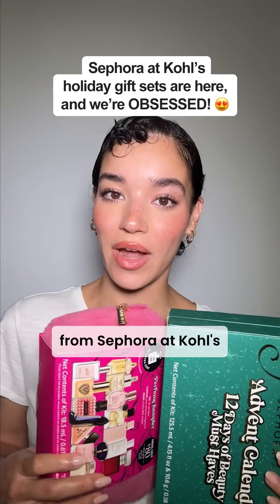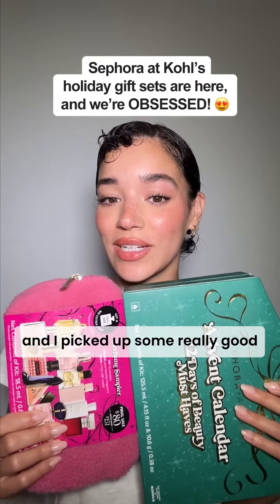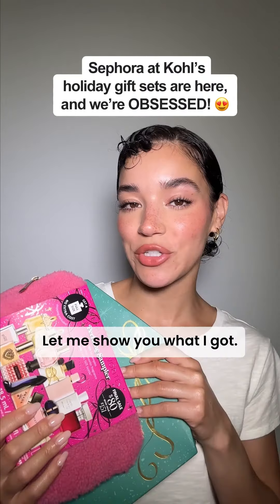I just got back from Sephora at Kohl's and I picked up some really good gift sets for the holiday season. Let me show you what I got.